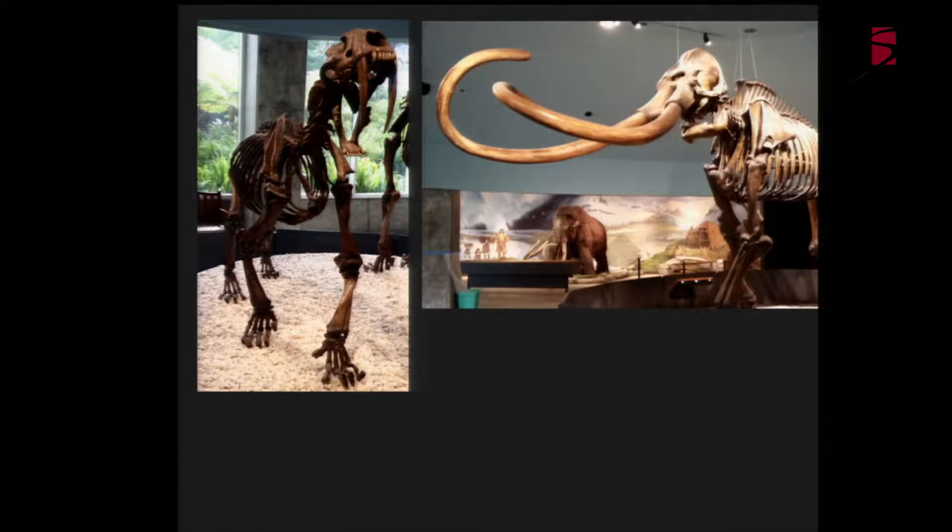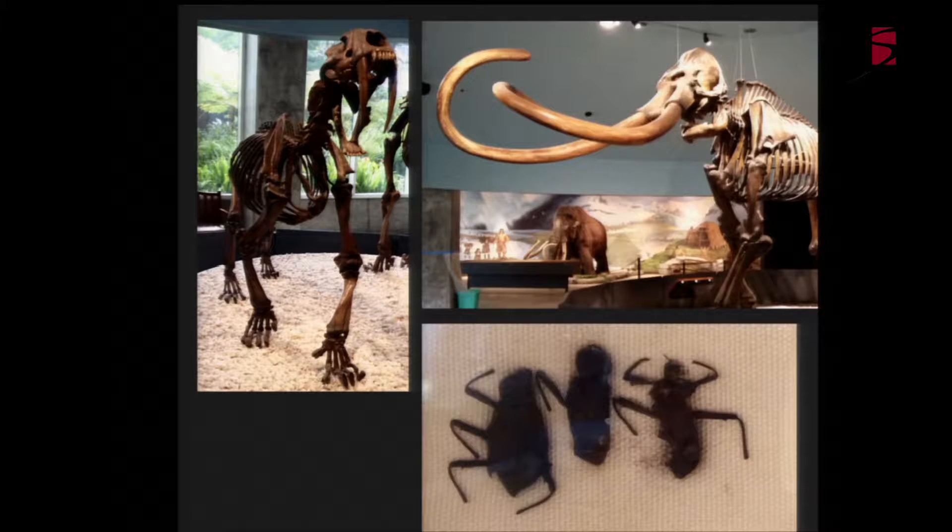La Brea is famous of course for having lots of ice age mammals preserved - wonderful things such as mammoths, the saber-toothed cat, and mastodons. Although you don't hear about it, there are actually also arthropods preserved at this site - some dung beetles here that were in a cabinet way off in the corner of the museum, but there are arthropods there as well.